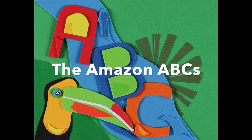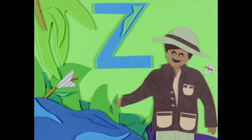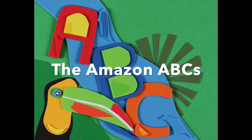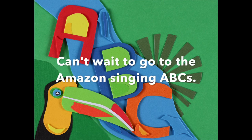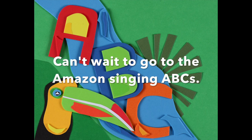The Amazon ABCs. Here comes that Y, it's for the Y Pop, and Z it's for Zoologist, who studies animals in the Amazon ABCs. Yeah, the Amazon ABCs, can't wait to go to the Amazon, singing ABCs.